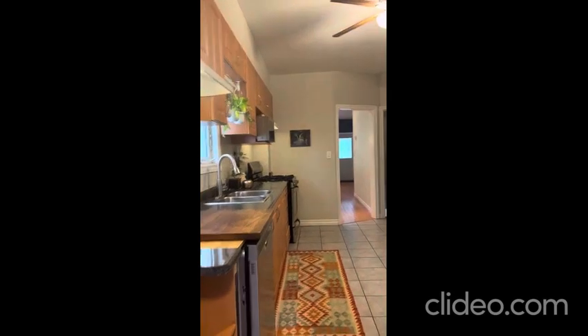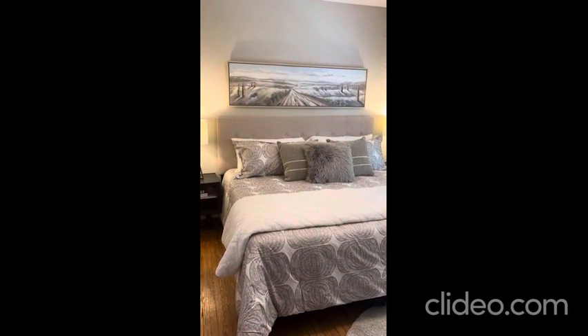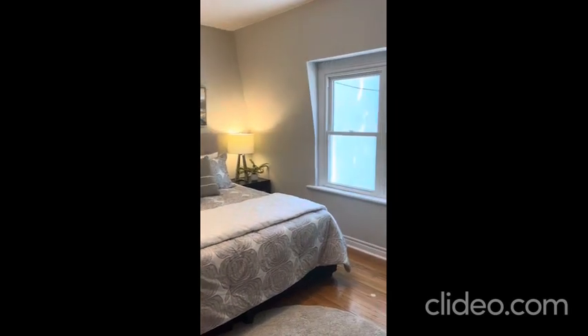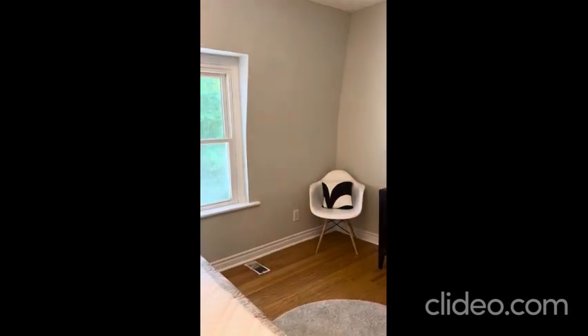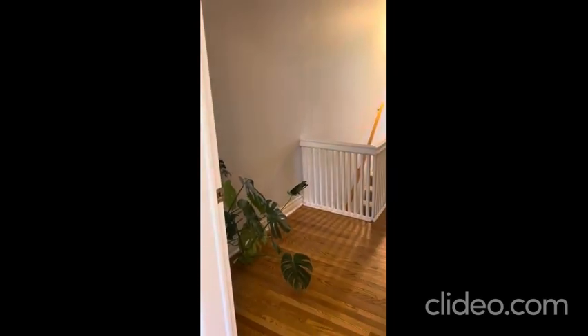Now let's head upstairs. In our primary bedroom at the front of the house we have enough room for a king-sized bed, which can be hard to find in this neighborhood. Beautiful bright front window looking out over the treetops with lots of natural light streaming in. We've got room for additional storage on one wall if required, and a decent-sized closet.